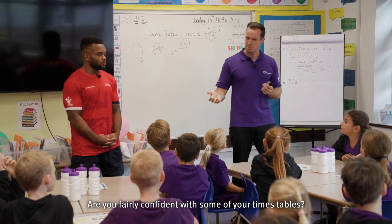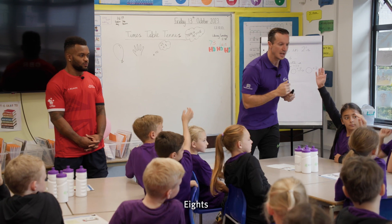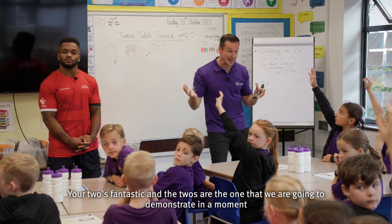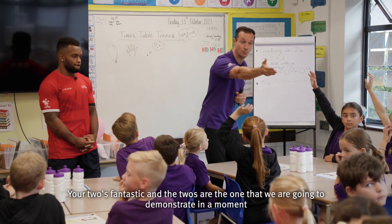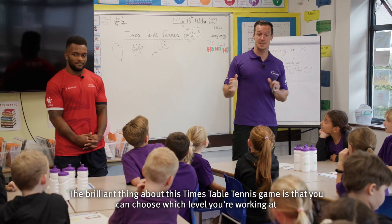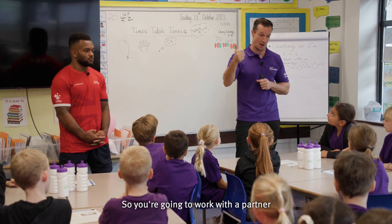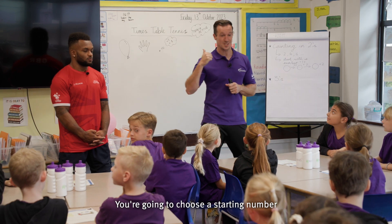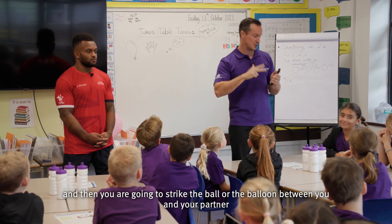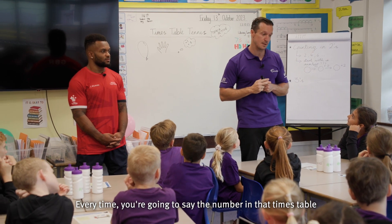Are you fairly confident with some of your times tables? Put your hands up and tell me which ones you're working on at the moment. Eight, twos, nines — fantastic. The twos are the one we're going to demonstrate in a moment. The brilliant thing about this Times Table Tennis game is that you can choose which level you're working at. You're going to work with a partner, choose a starting number, and then strike the ball or balloon between you and your partner, saying the number in that times table each time. Does that make sense?